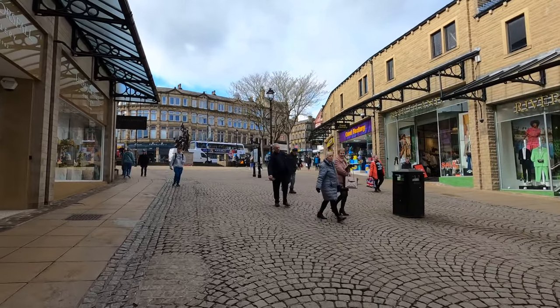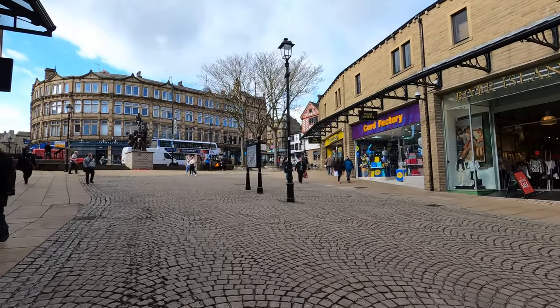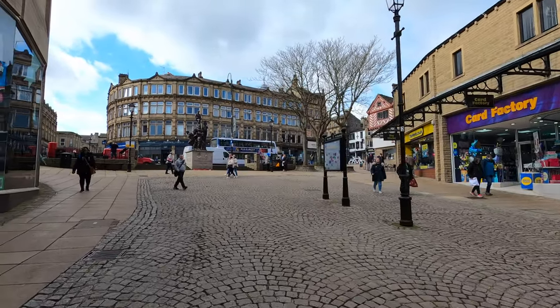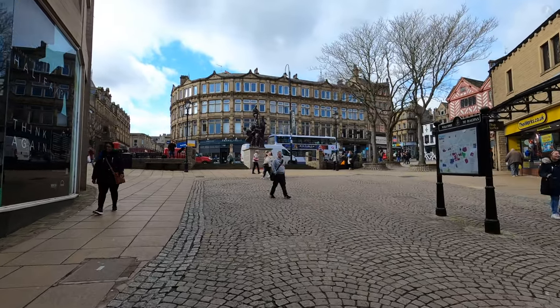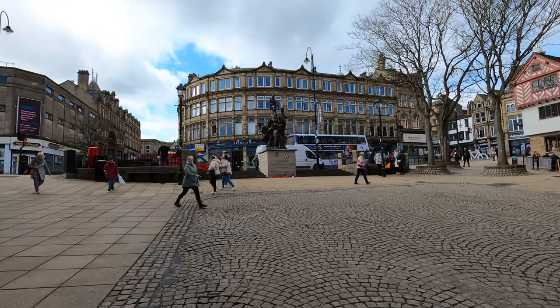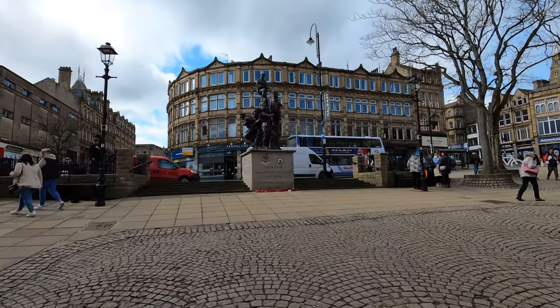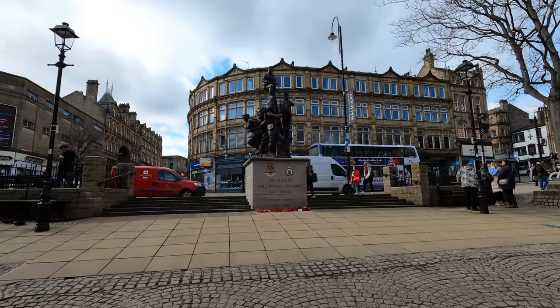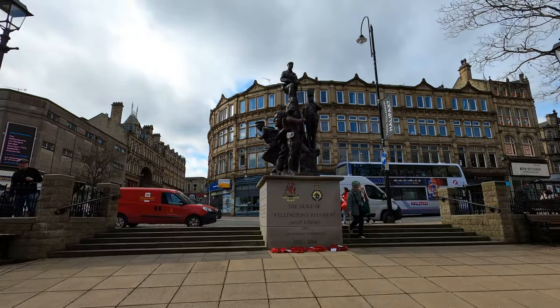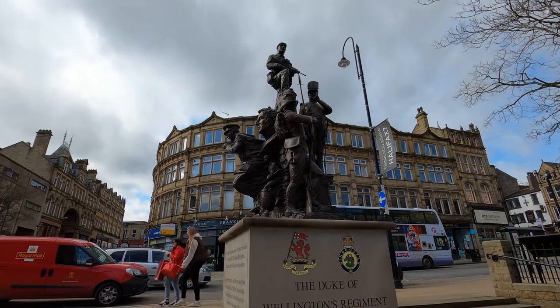Halifax was of course the main venue for regional commerce, having existed then, and still today, as the largest town in Calderdale, and equally one of the largest in all of West Yorkshire. Just up at the top of Wool Shops in front of us, we can see a large statue which pays tribute not just to the men of Halifax, but the wider West Riding of Yorkshire too, who served through the centuries in the Duke of Wellington's regiment of the British Army.